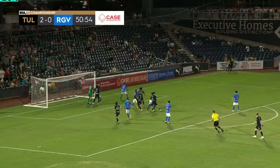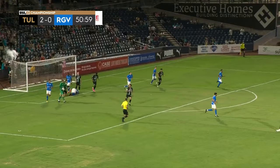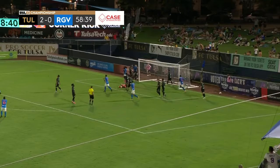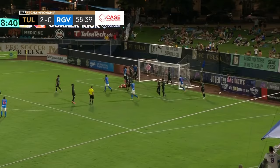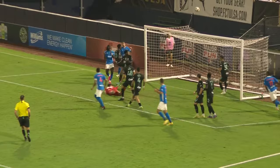FC Tulsa tries to find the back of the net for the third time in this match. The type of runs they have — right at the penalty spot. Goodrum — oh, both hands went to the top of the head, almost a surrender cobra. He was trying to flick it on. It's a better ball towards the back post, and the opportunity — outstretched there was Nelson, and it got by him.